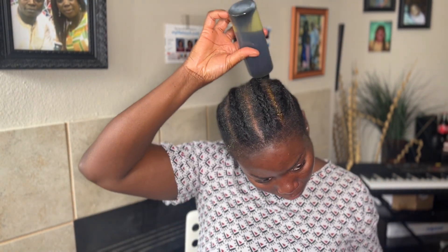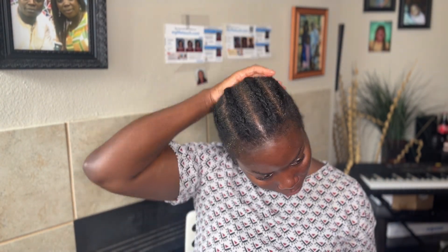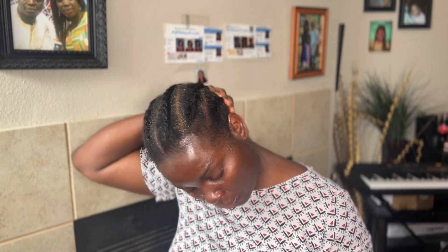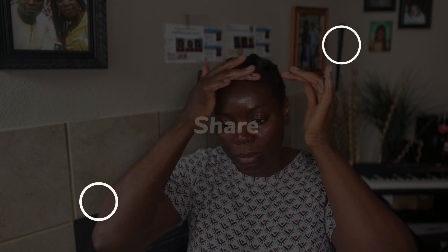I also go in with my oil — I will link in the description box how I make this oil, the video is on my channel. Please go ahead and try this regimen; you don't have anything to lose. Come back and let me know how it's working for you.